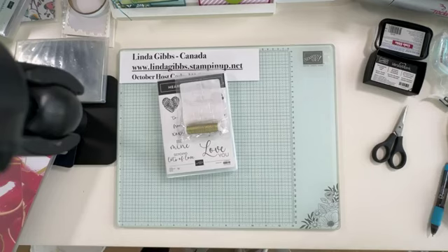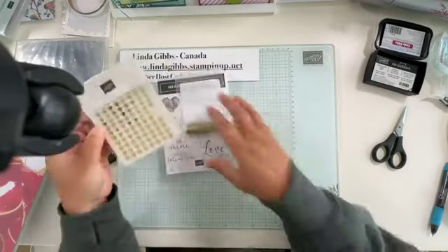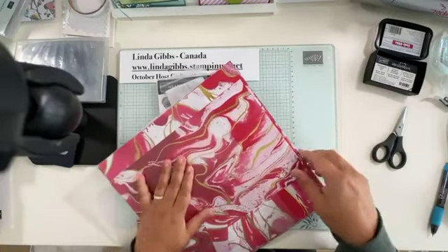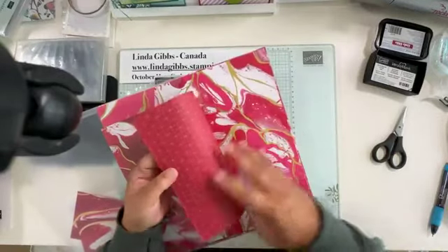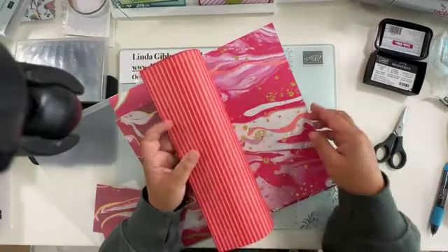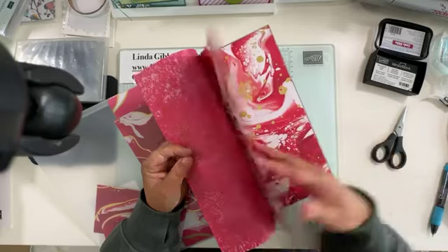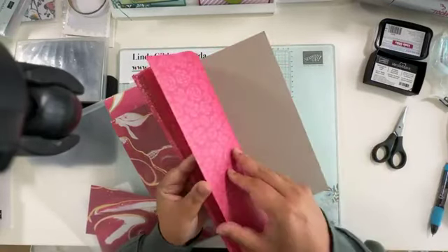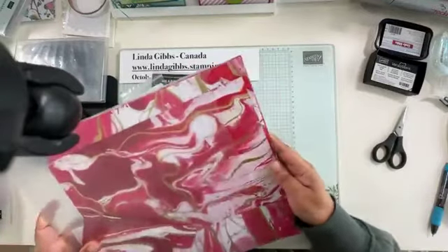The Marbled Elegance suite includes the stamp set, gold twisted thread, adhesive-backed heart sequins in three sizes, and this beautiful marbled gold foil paper in Cherry Cobbler, Melon Mambo, and Calypso Coral — really pretty. Even the back sides of the paper are fun. There are little flowers on the back too. That's all for that suite.